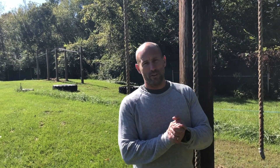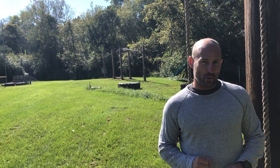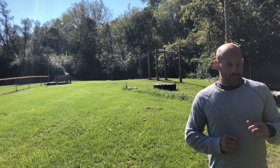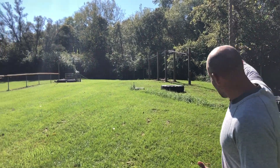Hi everyone, Jason Goggins here with your Fit Tip of the Week. As you can see, I'm outside. Some of you may not know where we are, because I don't see a lot of you out here. We are at the award-winning Black Diamond Obstacle Course. As you can see behind me, we've got a couple obstacles here.